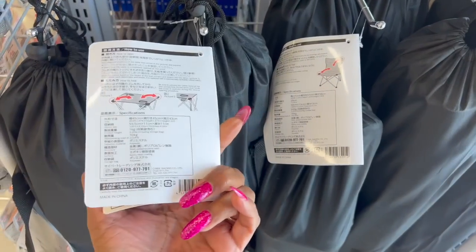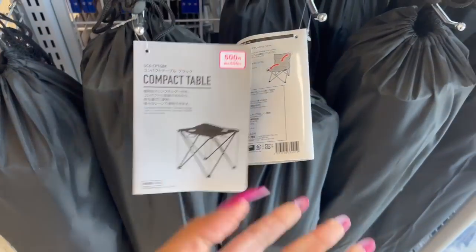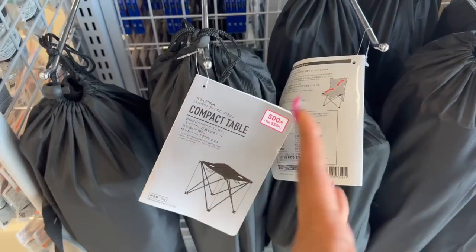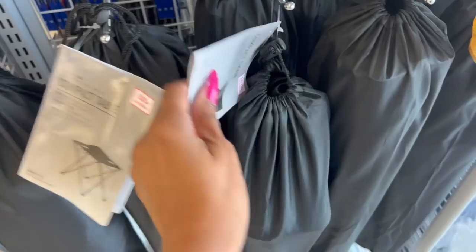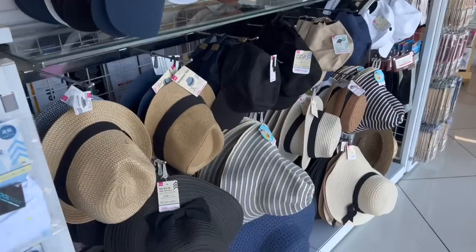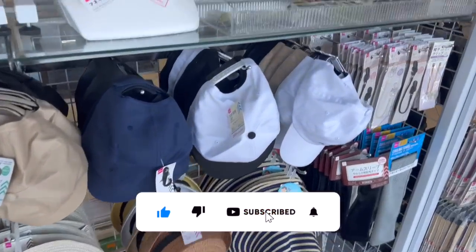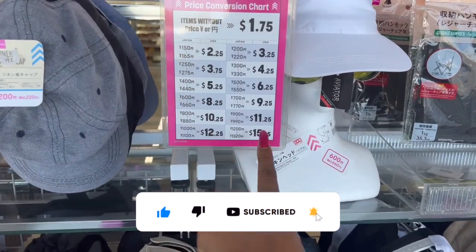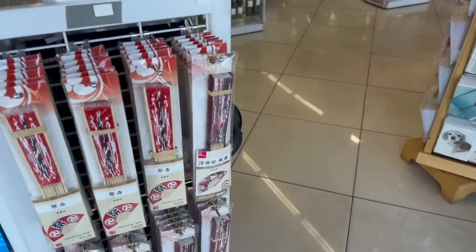I think this compact table is cool. Like if you go to the beach or the park, you always need a little table to put your stuff on — that's $6.25. They also have a compact chair for $6.25 too. Looks lightweight. They do have hats here — tons of summer hats and stuff.